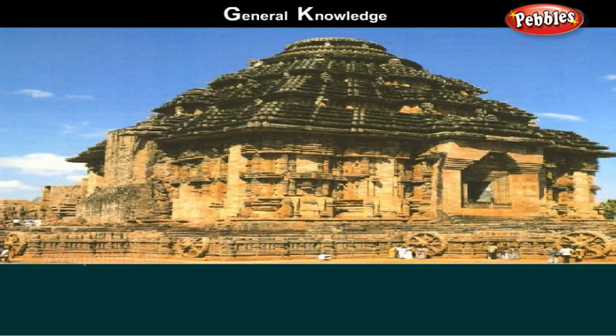Black Pagoda. Konark is one of the well-known tourist attractions of Orissa. Konark houses a colossal temple dedicated to the sun god. Even in its ruined state, it is a magnificent temple reflecting the genius of architects that envisioned and built it.